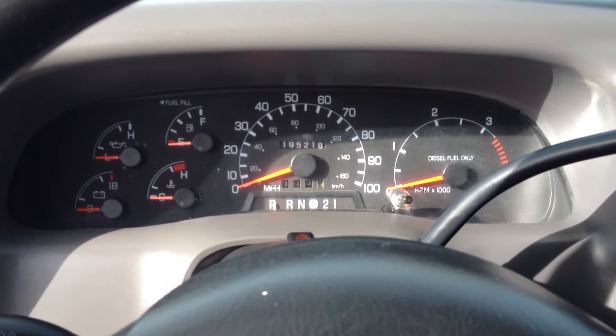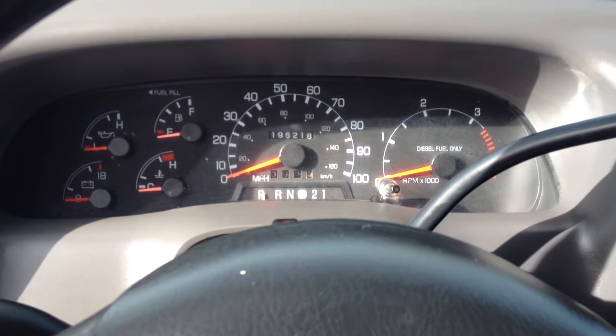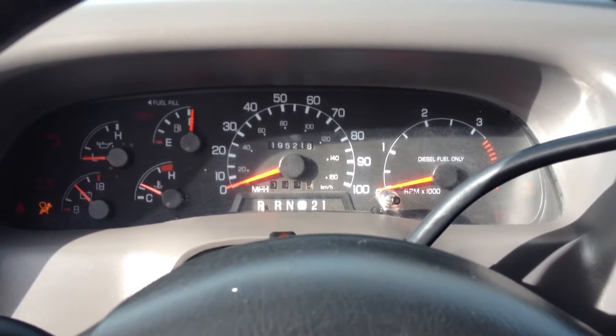I'm going to show you the system on this 2001 Ford F-350 Power Stroke 7.3 liter. Start her up here.